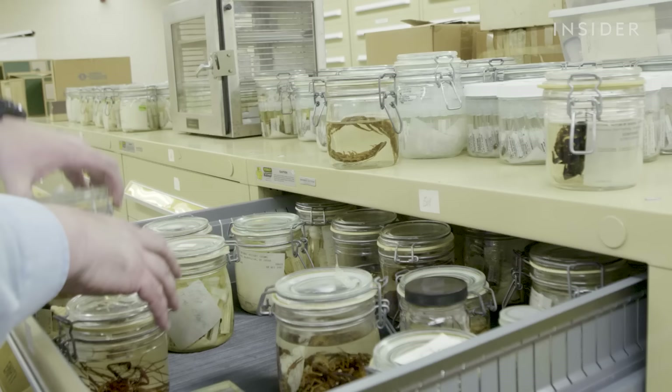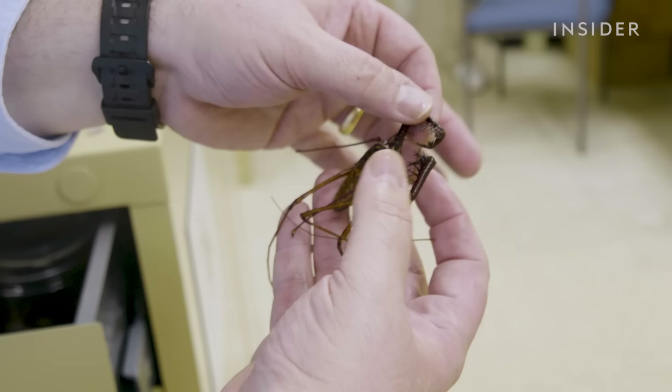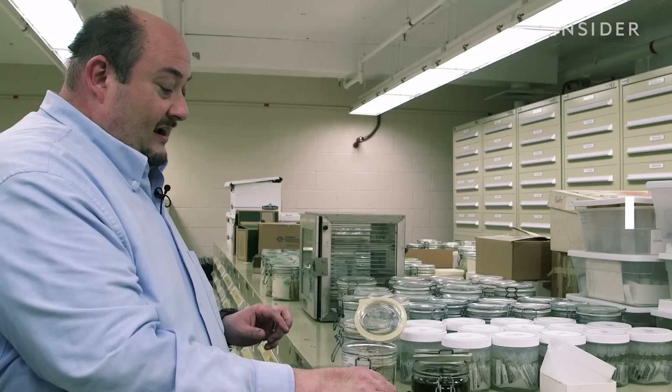As people retire and they're looking for permanent homes for their collections, those often come to us. These are the tail-less whipped scorpions — anybody who watched Harry Potter would recognize these. They're actually really docile, easy to handle; you can actually get these as pets.